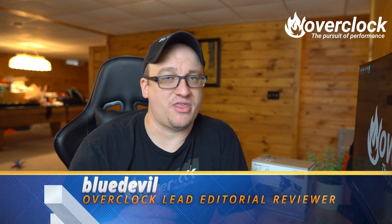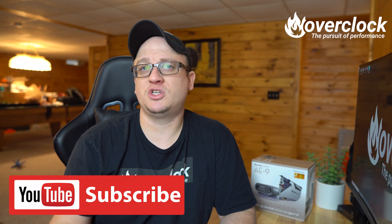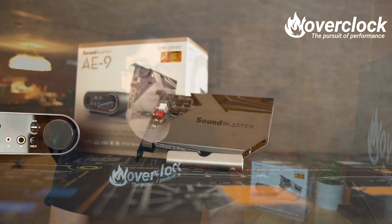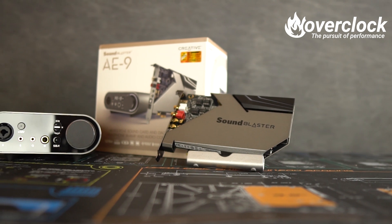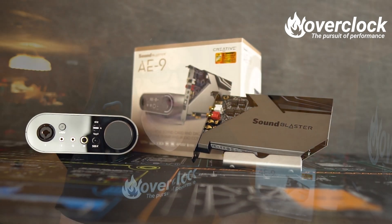I am Blue Devil, and thanks for stopping by for a chat about sound cards in 2019. So let me just break the ice right away. Up until this review, I've been using my onboard Supreme FX sound card on my Asus Maximus Codex Z370 motherboard. I'm pretty sure many of you are too. Well, Creative Labs sent over this AE9 high-res sound card with a breakout box for me to look at, which really made me question if sound cards are really even needed anymore.